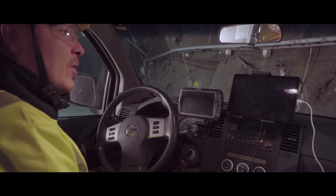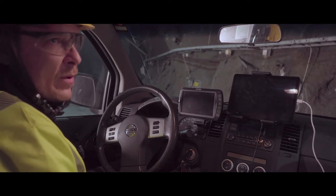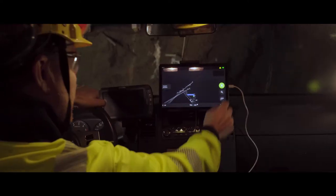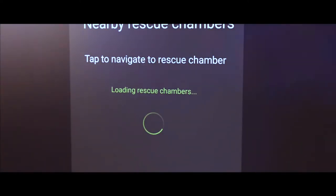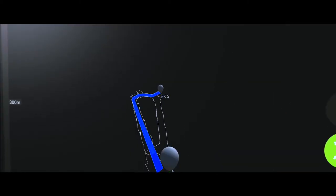The most dangerous thing that can happen in an underground mine is a fire. When it happens, Mobilaris is a very good system. There is a button you can press, and then the system will give directions to the nearest rescue chamber that employees can go to, which is the routine in this situation.